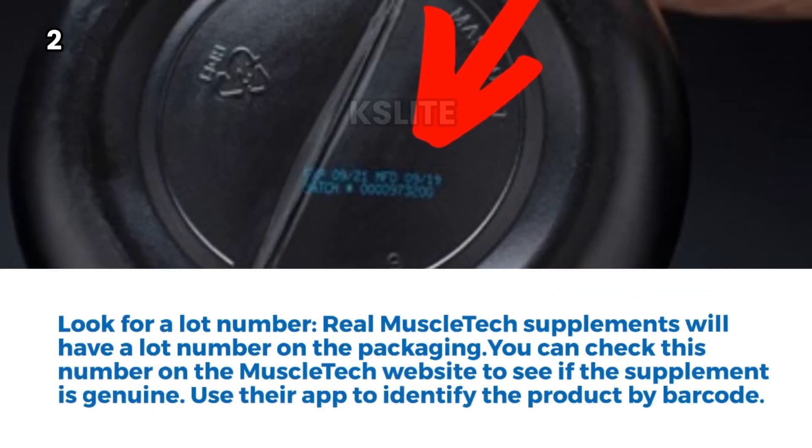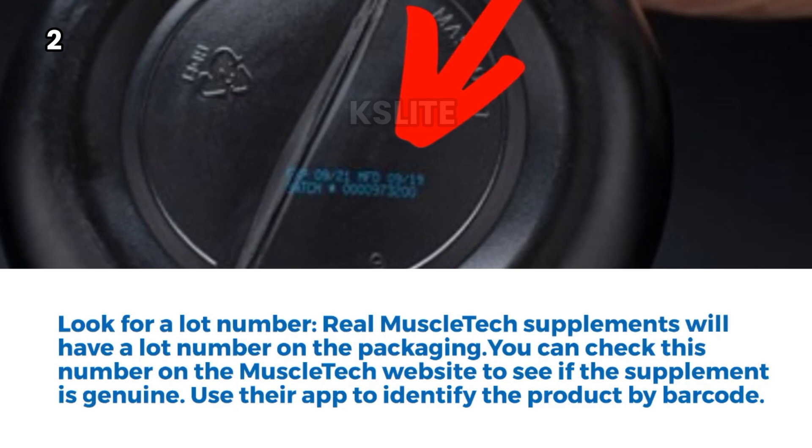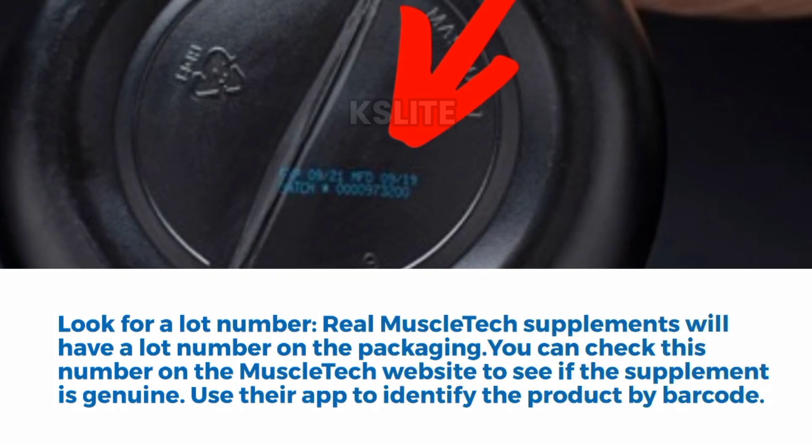Tip 2: Look for a lot number. Real MuscleTech supplements will have a lot number on the packaging. You can check this number on the MuscleTech website to see if the supplement is genuine. You can also use their app to identify the product by barcode.